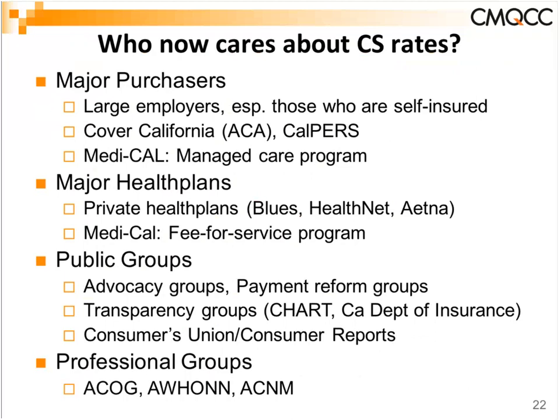Do people care about C-section rates? About 10 years ago it stopped being an agenda item for perinatal committees and stopped being reported publicly, which is partly why the rate drifted up. Now it has become an agenda item for large employers, particularly self-insured ones. Big purchasers — CalPERS, Covered California with several million enrollees in California alone, and Medi-Cal which pays for half the births through its managed care programs — are now the biggest purchasers engaged on this issue.